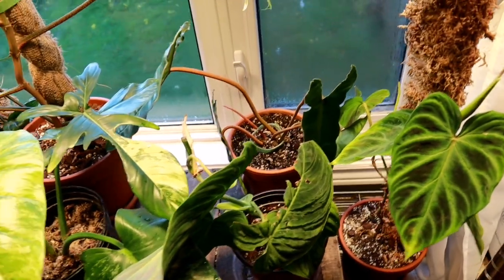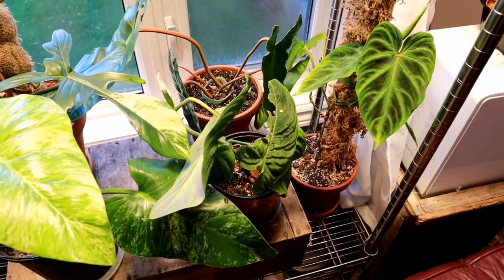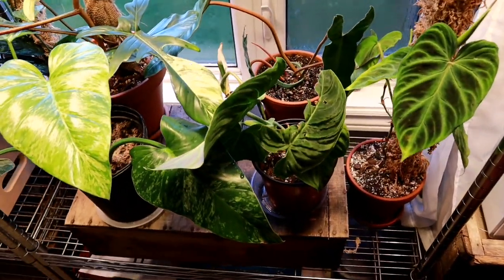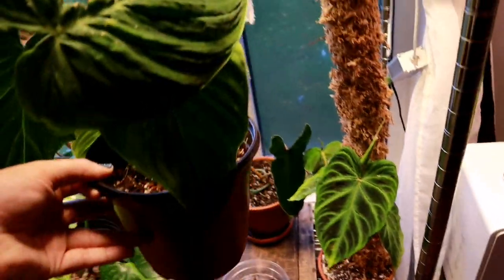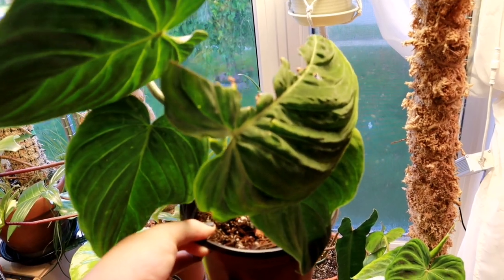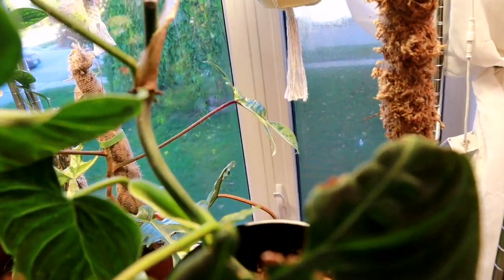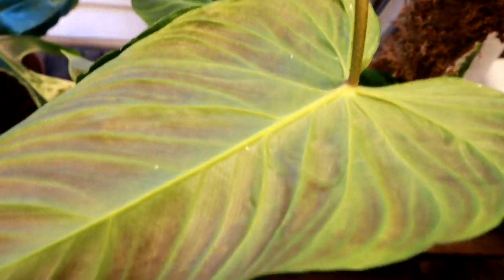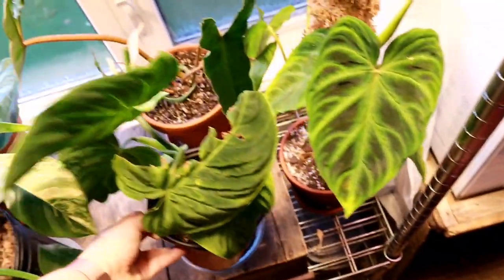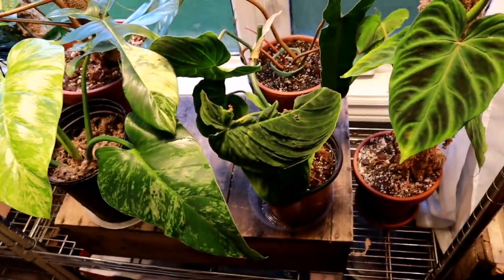Usually I have my philodendron melanocrysum here, but if you follow my Instagram you may know I chopped it yesterday. I air layered it quite a while ago and made all the cuts yesterday. This is kind of a mid cutting — it was growing all wonky because it grew off the top of the moss pole and then fell sideways. It will eventually straighten itself out, then I'll get a moss pole in there and she'll be fine. But the leaves were getting really big and pulling the whole plant over.